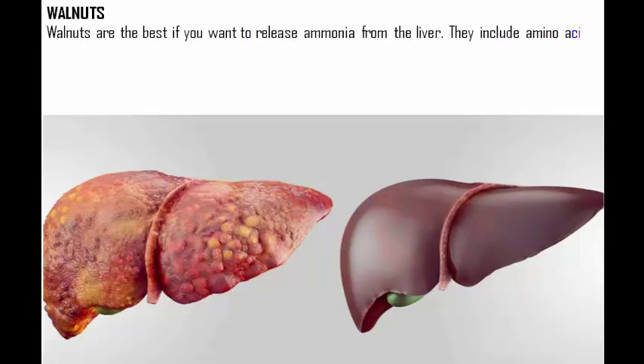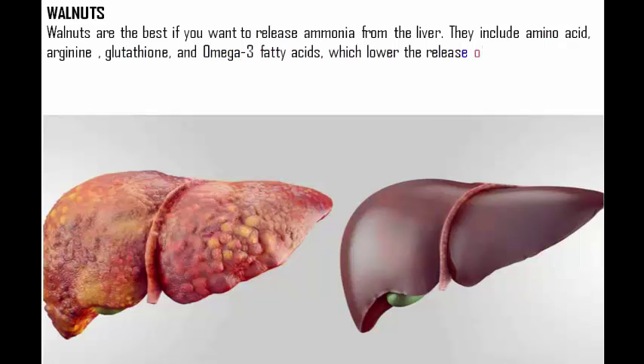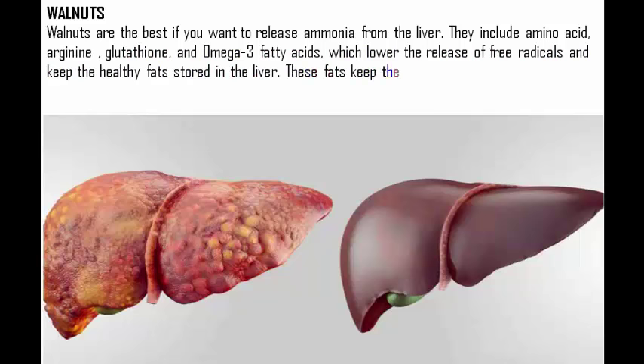Walnuts are the best if you want to release ammonia from the liver. They include the amino acid arginine, glutathione, and omega-3 fatty acids, which lower the release of free radicals and keep the healthy fats stored in the liver. These fats keep the liver structure active, healthy, and functional.